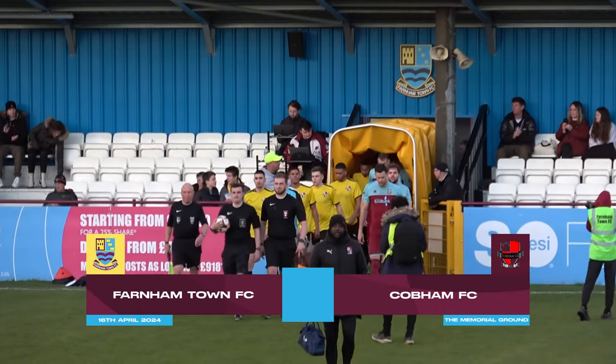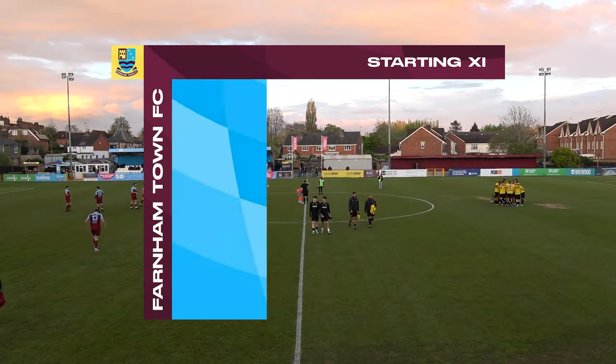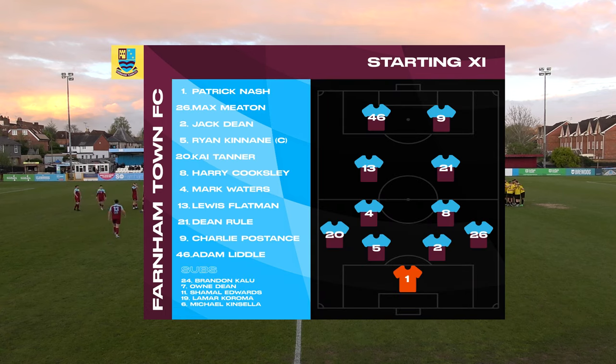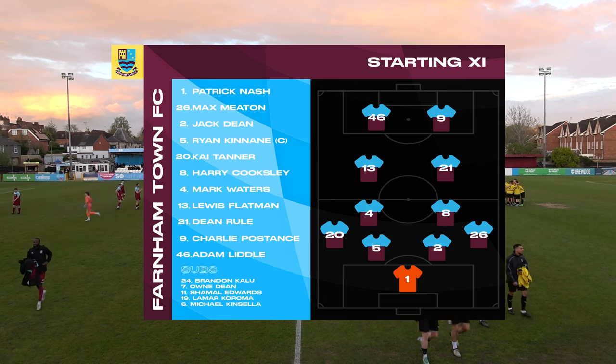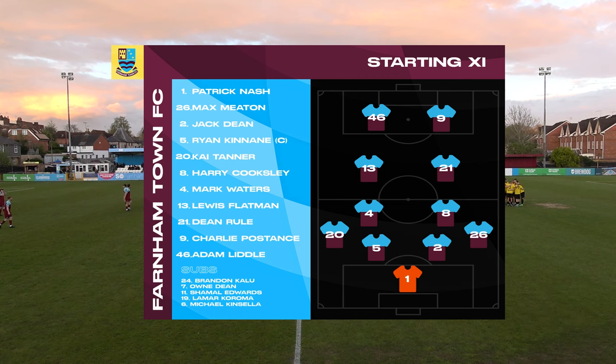Here come the teams for Farnham Town versus Cobham. Farnham line up in their traditional 4-2-2-2 formation. Pat Nash between the sticks. It's a back four of Max Meaton, Jack Dean, skipper Ryan Kinane and Kai Tanner. Harry Cooksley and Mark Waters partner each other in the base midfield. Lewis Flattman and Dean Rawl were in front of them, and a strike partnership of Charlie Postance and Adam Liddle.